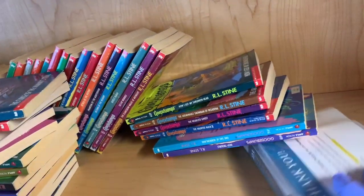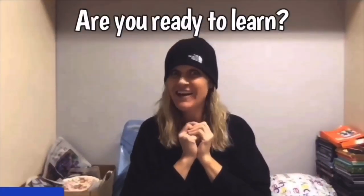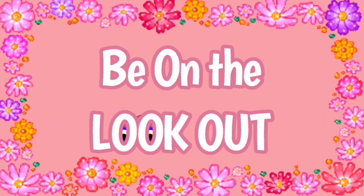I found so many bolos today. Thrift with me. Hey, bolo buddies. Thanks for watching. Full-time reseller. Alright, let's get started.